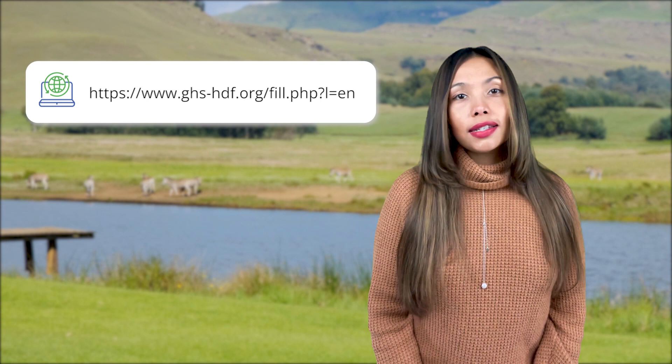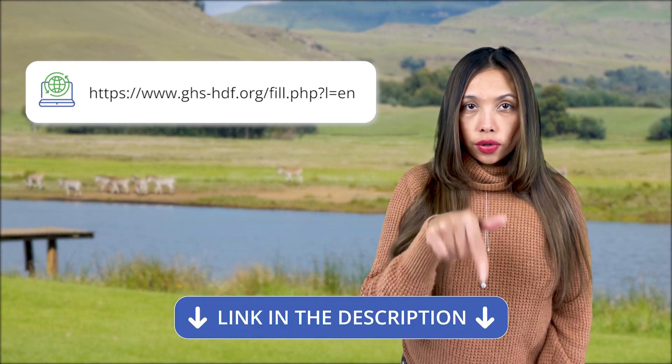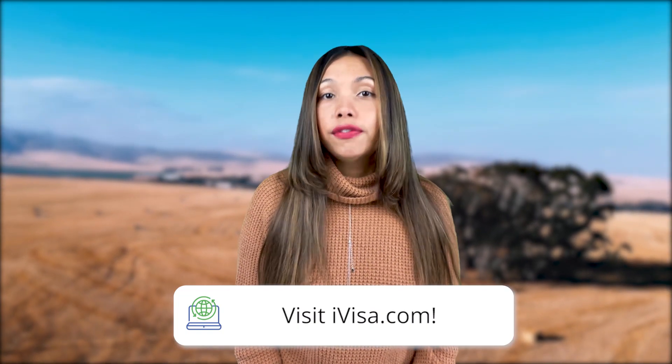Passengers must comply with all health and safety protocols, including the requirement for non-resident travelers aged 18 and over to provide proof of vaccination against COVID-19. To get your Ghana health declaration, you can visit the link in the description below and fill in the application on your own, or get the stress out of this process by letting an iVisa expert do the work for you — this option will take you less than five minutes.